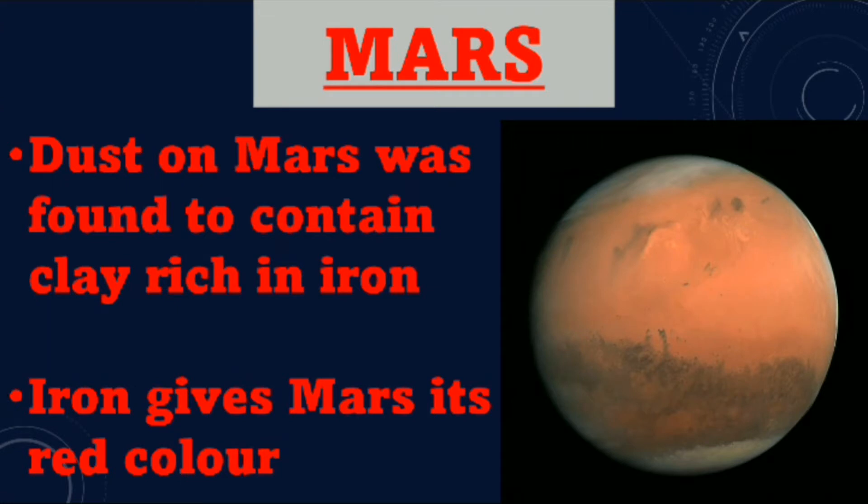Mars. Dust on Mars was found to contain clay rich in iron. Iron gives Mars its red color.